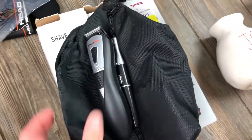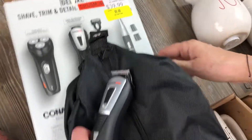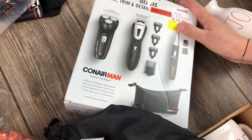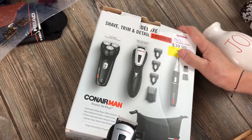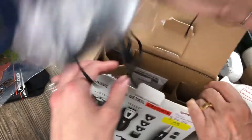We have a J.Dream Detail Grooming Kit - it was $40. Here are the items that came in the box. We tried it - what happened? It's broken!